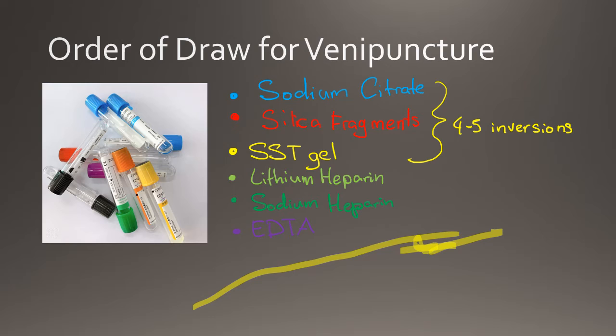The pink top is identical to the lavender top tube in terms of additives, with the only difference being that it is used by the blood bank for blood type screening. Finally in the order of draw is the gray top tube. These tubes contain sodium fluoride and potassium oxalate. The sodium fluoride is responsible for slowing glycolysis, and the potassium oxalate binds to calcium and prevents clotting.